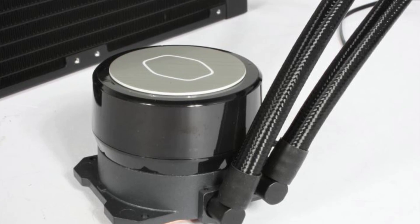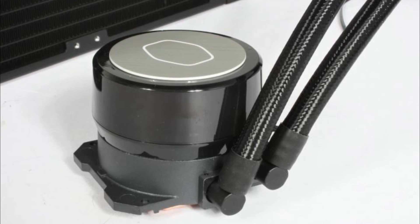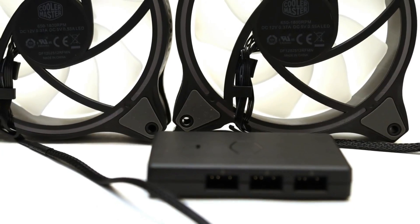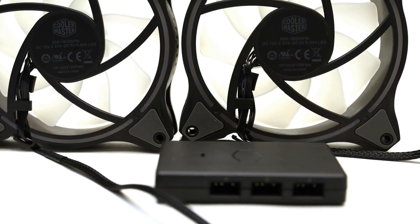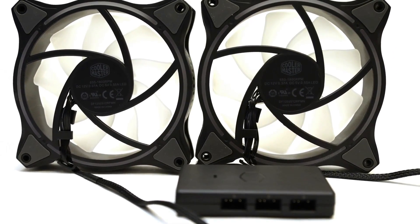A dual-chamber pump with industrial bearings ensures that even the most extreme overclockers can use this cooler for extended periods of time. The SickleFlow 120 non-LED fans also provide a dust-reducing anti-dust mechanism in addition to the cooling power you need.